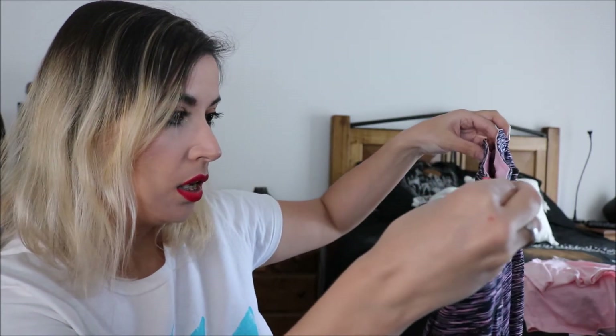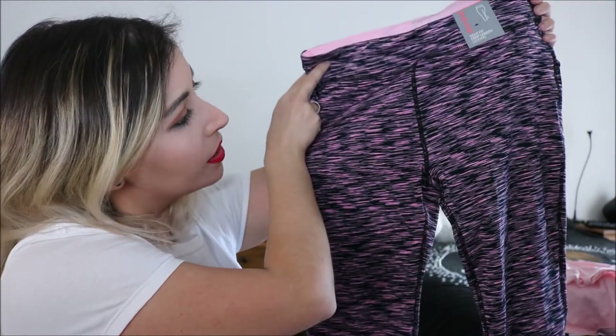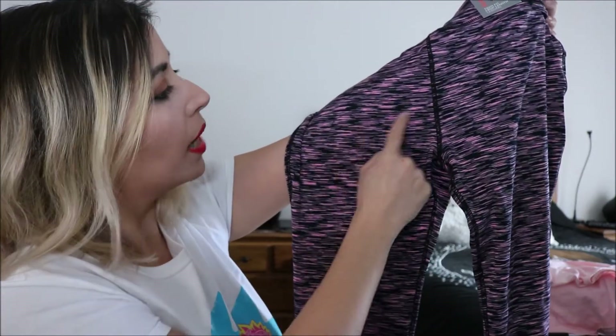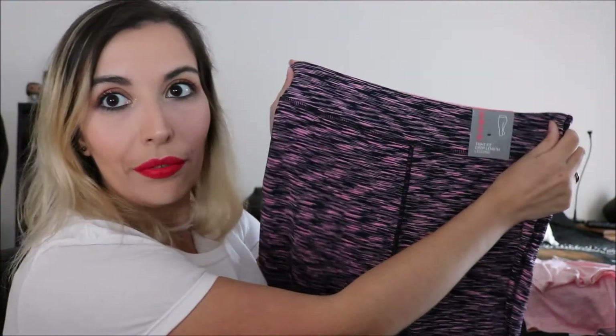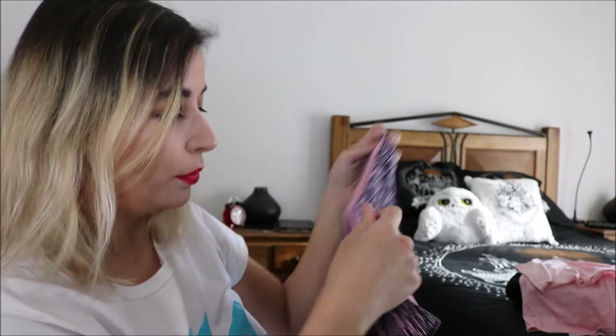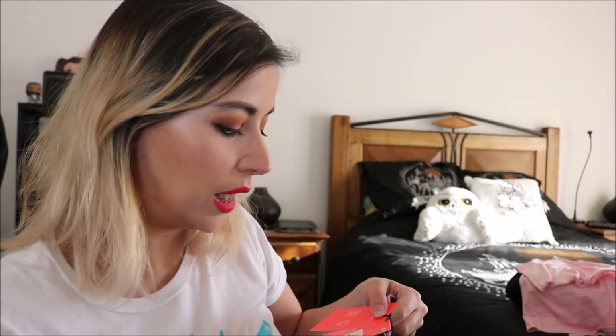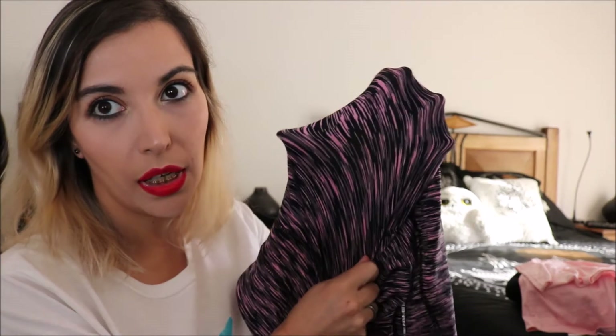To pair with the t-shirt, I bought these tight fit crop-length leggings in a pink and black mesh pattern. They feel kind of tight and I did a squat test — they're good to go! These were in size 12, and were 11 euros. They're not see-through at all, which is very important for gym leggings.